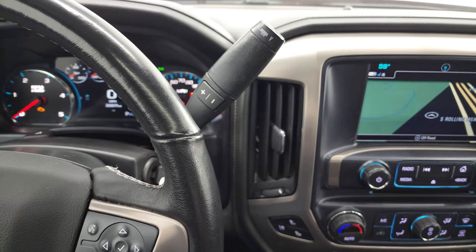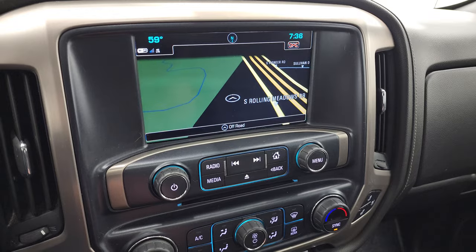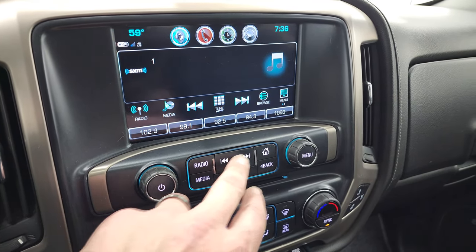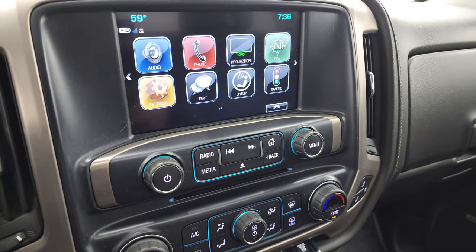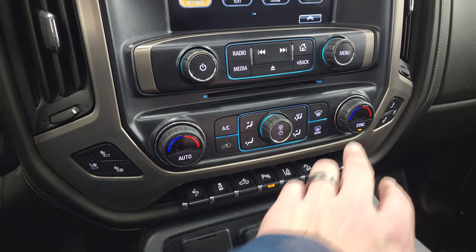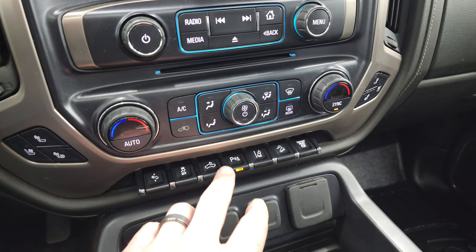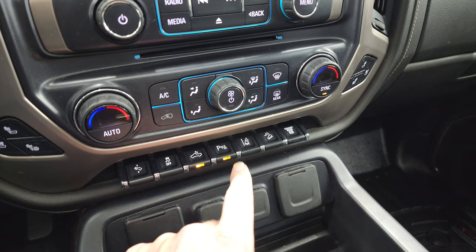It has the Allison 6-speed automatic transmission and comes with the GMC IntelliLink system with factory navigation, AM/FM, and SiriusXM radio capabilities. It also has projection manager where you can project your cell phone to the screen via Android Auto or Apple CarPlay. Down here is your CD player, climate controls including dual climate, heated and cooled seat buttons, power pedal, stability control, cargo lamp controls — which also turn on your LED side lights and bed lights.